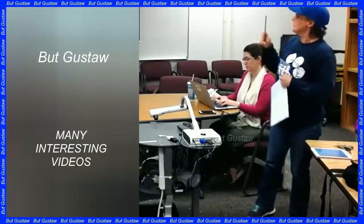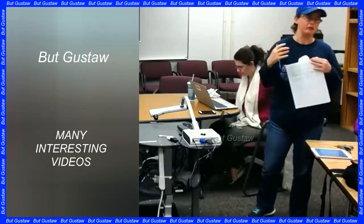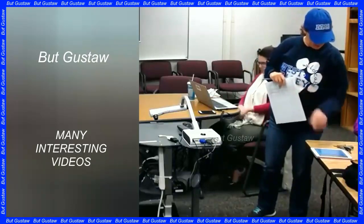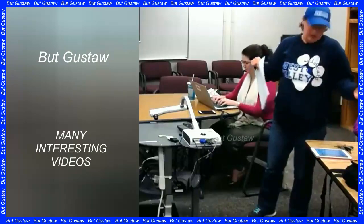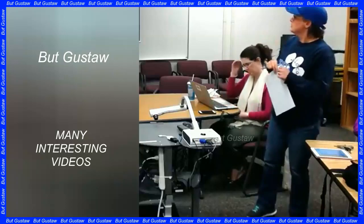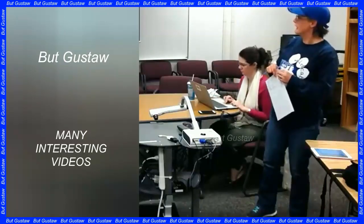These results are the first scientific analysis of samples collected by the Chinese Chang'e-6 mission, which gathered nearly 2 kg of lunar soil and rocks in June and delivered them to Earth. Research by scientists from the Chinese Academy of Sciences has been recently published in two separate articles in Nature and Science.